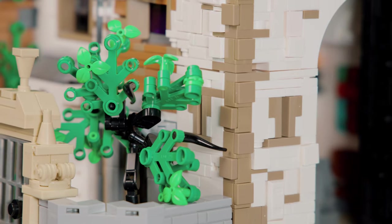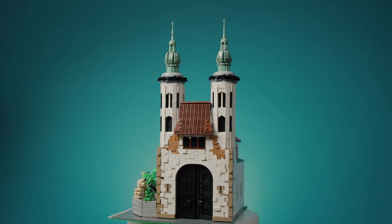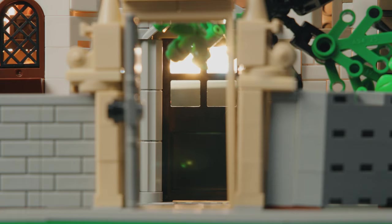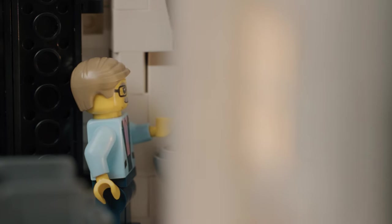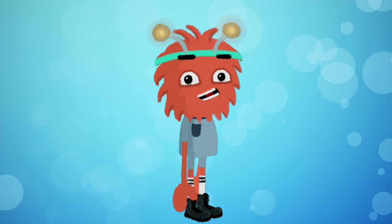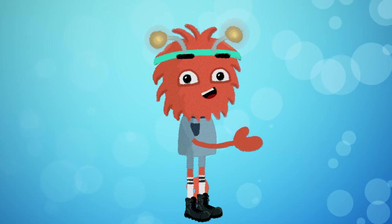Hi friends! Today we're building something awesome — this giant Lego church! I have so many questions about church. Is the church the building or the people inside? What happens at church? Why do we go there? Let's dive into these questions while we build this together.